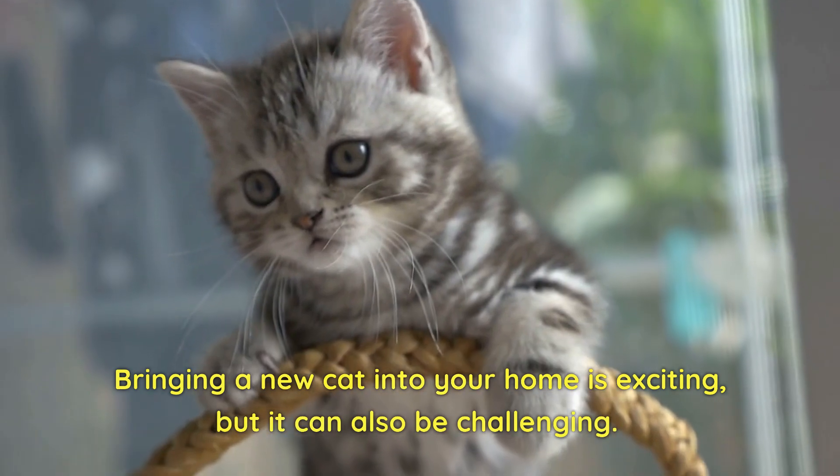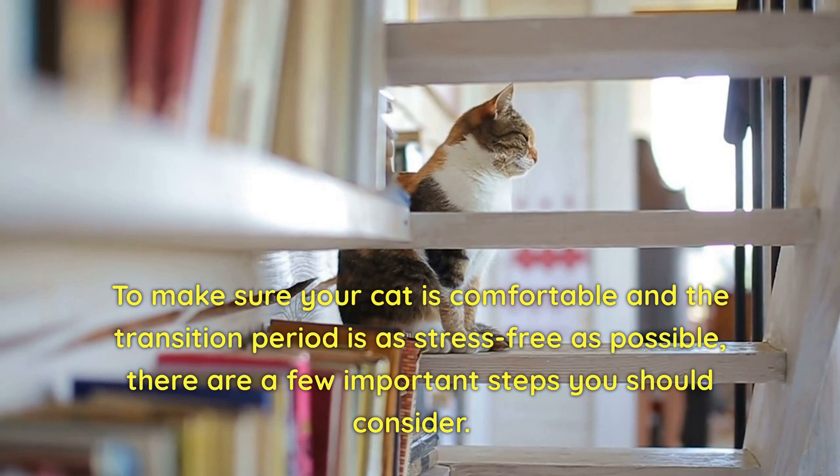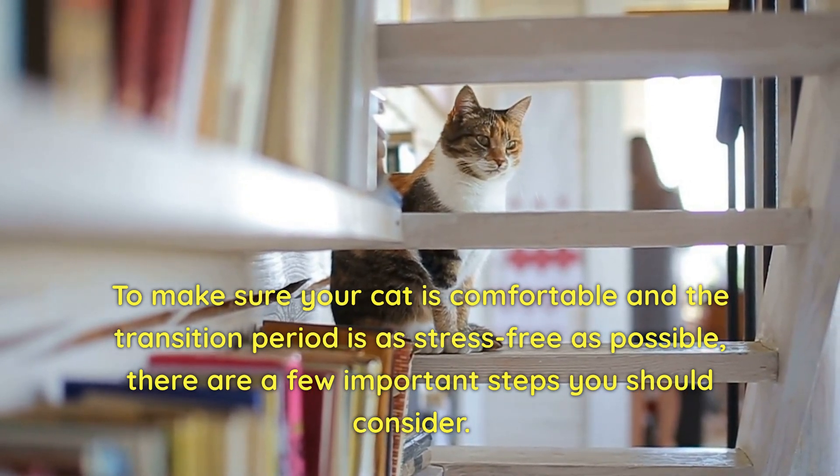Bringing a new cat into your home is exciting, but it can also be challenging. To make sure your cat is comfortable and the transition period is as stress-free as possible, there are a few important steps you should consider.